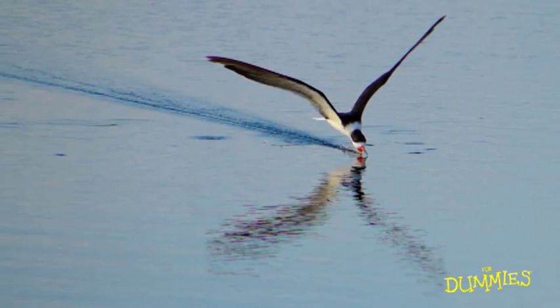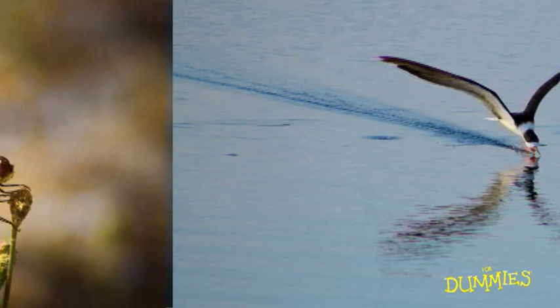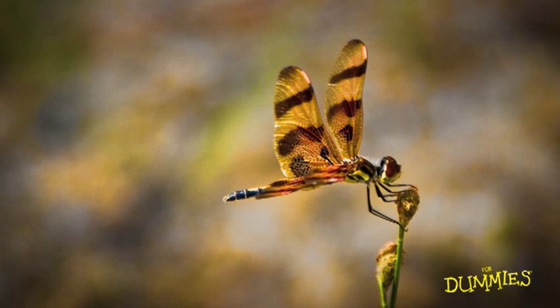This bird is a black skimmer. It swoops low on the water with its beak open to feed. I photographed several images of this bird and this one turned out the best. The diagonal wake from the bird leads your eye right to the bird and I've got a perfect reflection of the bird in the water as well.